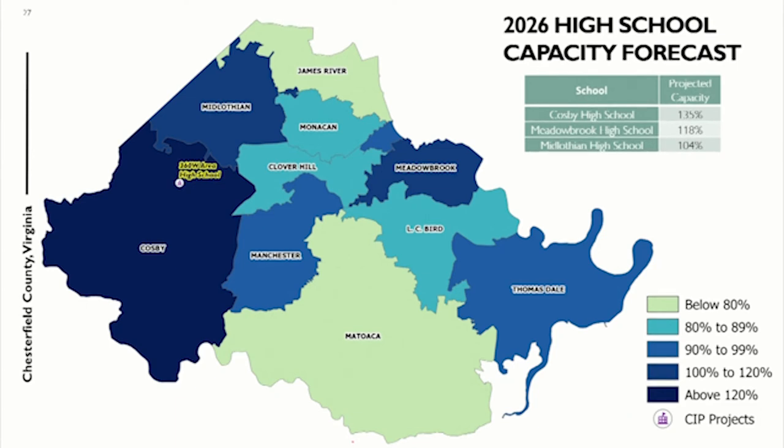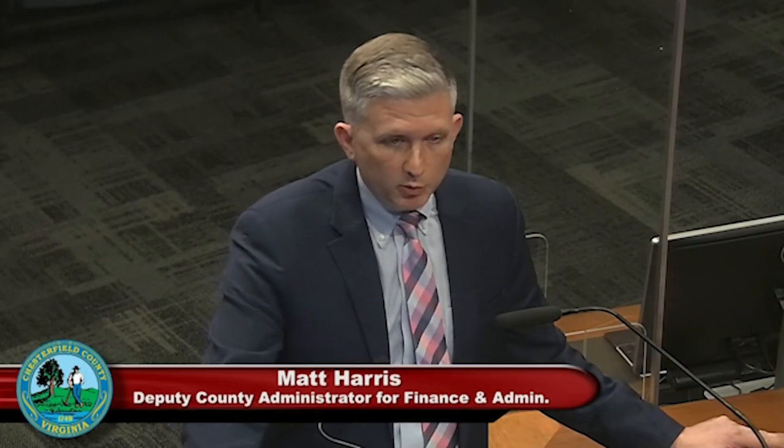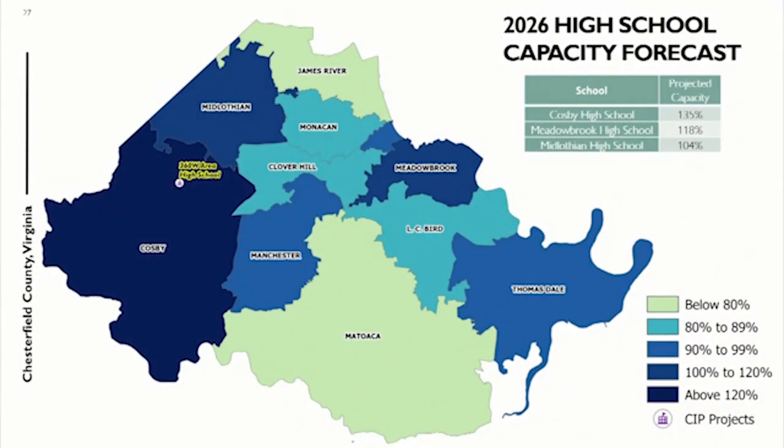Mr. Holland: Looking at Cosby projected at 135% capacity by 2026 — our comprehensive plan indicates schools are required after we reach 110%. So that's looking down the road; they're not there yet. But from a capital planning perspective, we want to know where capacities are going to land if we don't do anything. This reinforces the idea that the capacity needs, by and large, are in the West, and Cosby is at the top of that list. But the lower end is catching up a little bit.